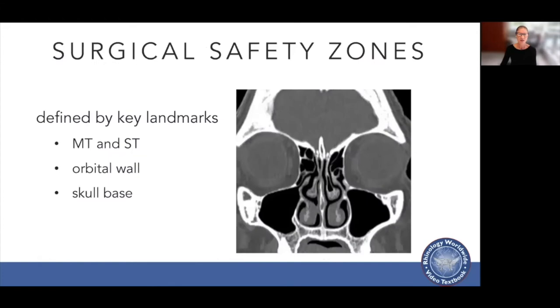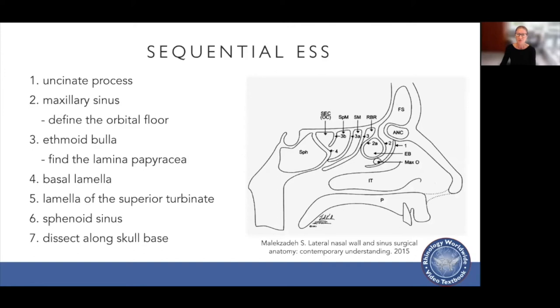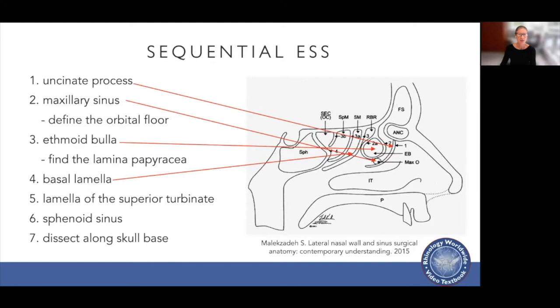Surgical safety zones are defined by key landmarks such as the middle turbinate and superior turbinate, the orbital wall, and the skull base anteriorly and posteriorly. We identify these by performing sequential sinus surgery: first identifying the uncinate process, then the maxillary sinus, the ethmoid bulla, the basal lamella of the middle turbinate, the lamella of the superior turbinate, sphenoid sinus, and then dissecting along the skull base.